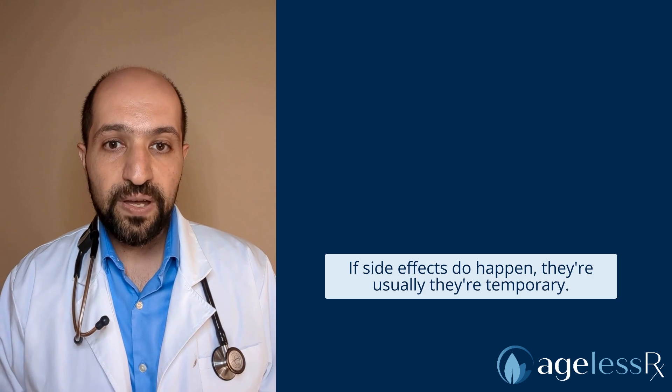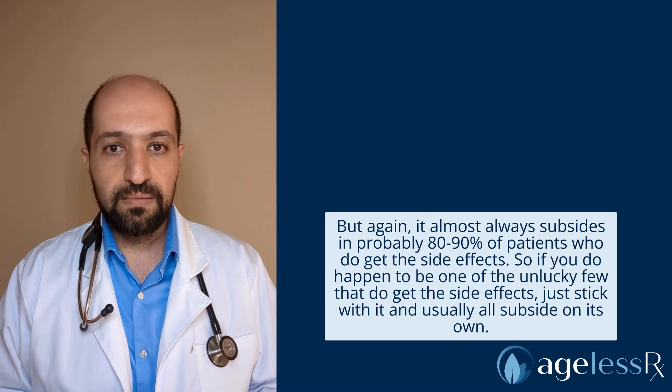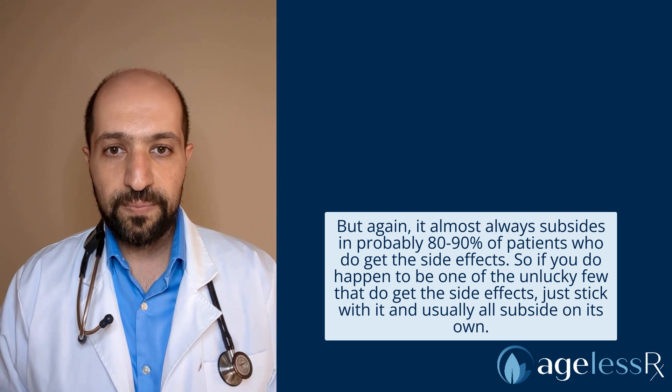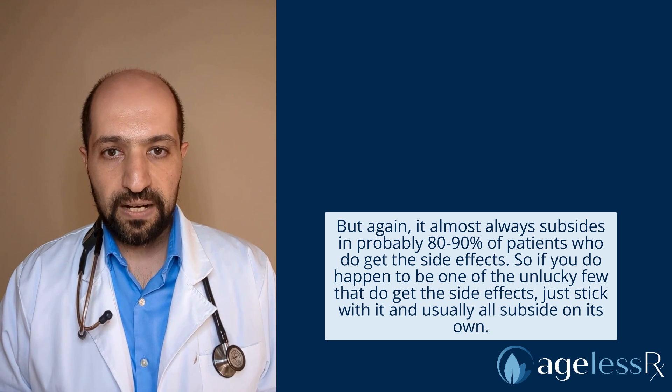And of course the most important thing is starting low and going up slow. If side effects do happen, usually they're temporary — they only last maybe a week, two weeks. But it almost always subsides in probably 80–90% of patients who do get the side effects. So if you happen to be one of those unlucky few, just stick with it and usually it will subside on its own.